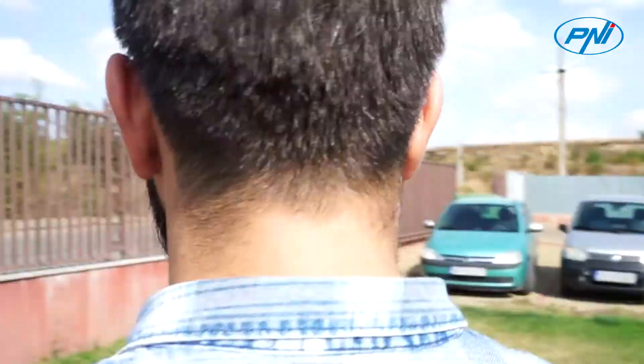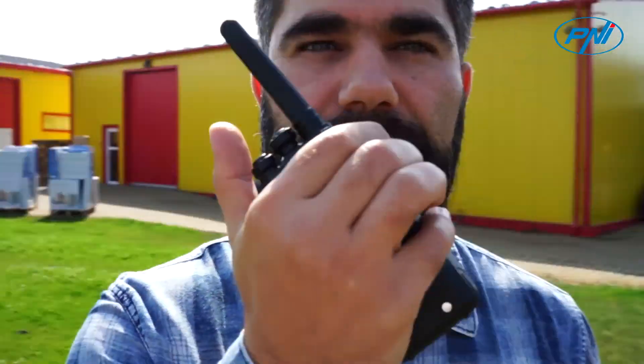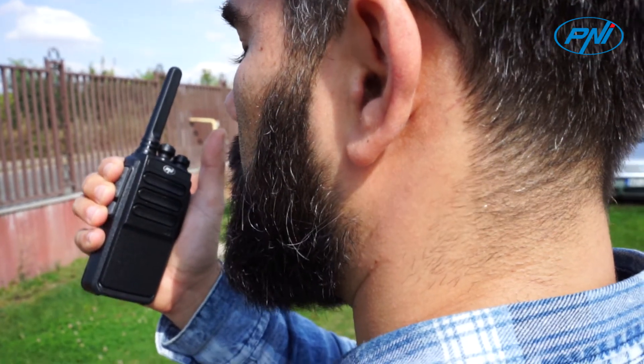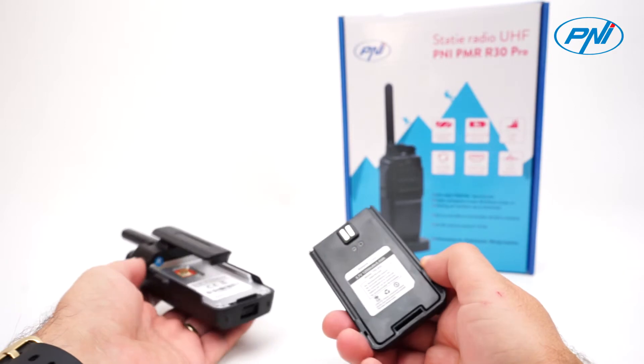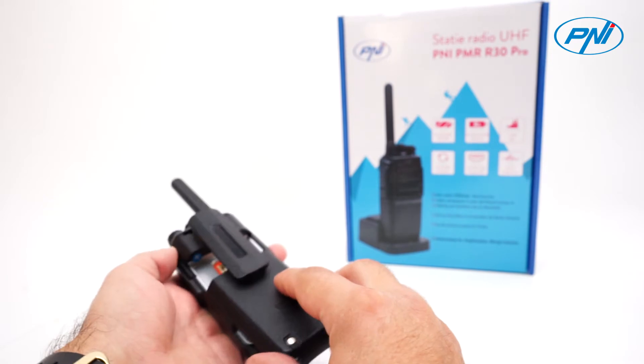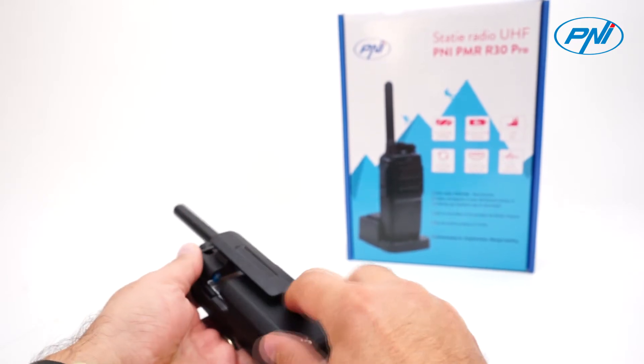PMR stations have a complex battery saving feature that allows for more than 50% battery life. The PNI PMR R30 is also equipped with a 1200mAh Li-Ion battery that can be charged via the included desktop charger, a USB cable connected to a 230V adapter, or directly to a computer.